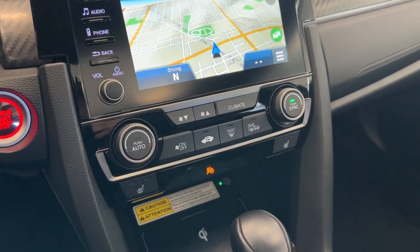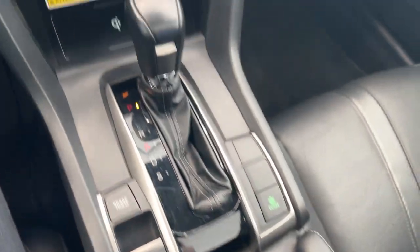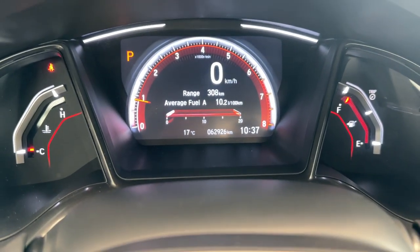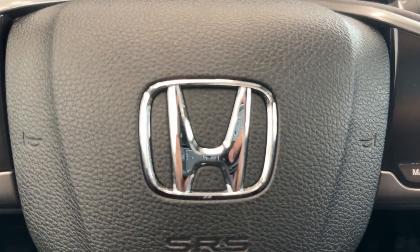You have your navigation, dual-zone climate control, wireless charging, really nice center console area. You have a nice sunroof up top and full digital display with only 62,000 kilometers. So if you want to check it out, come by to Destination Honda Burnaby.